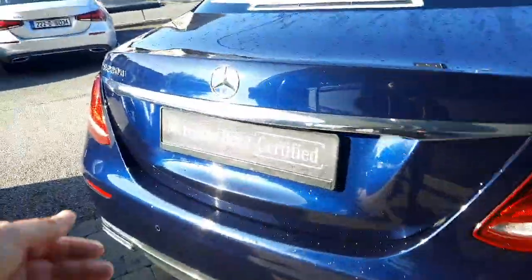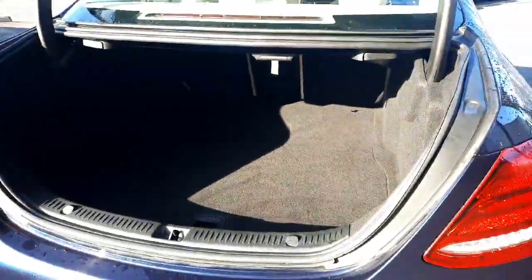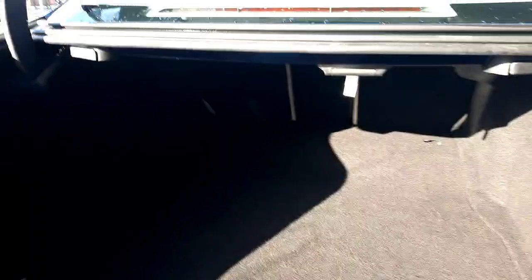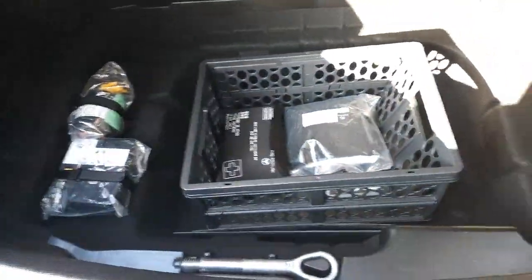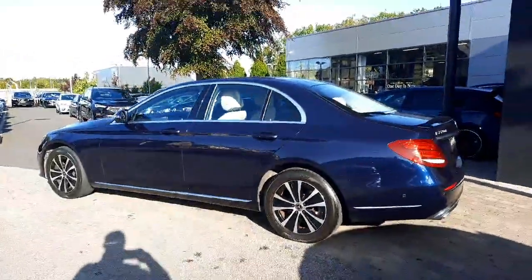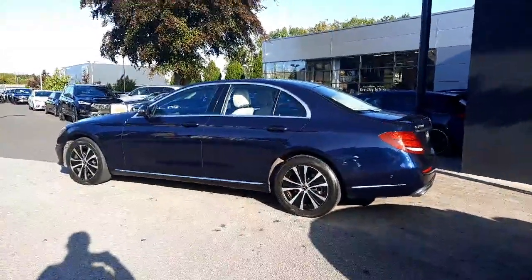All trade-ins are welcome and we also offer finance packages. Into the boot space you'll see we've got rear folding seats as well. This car will come with a warranty and it'll come serviced.